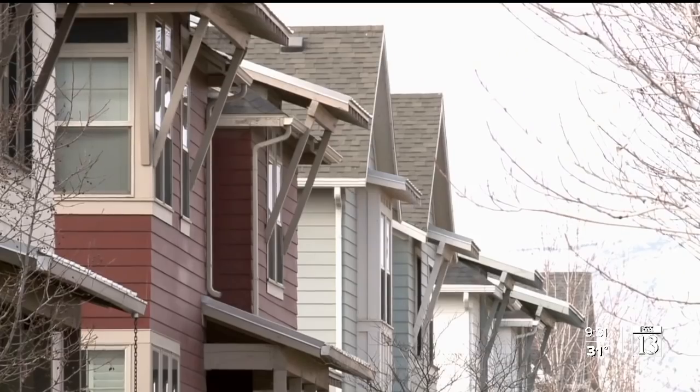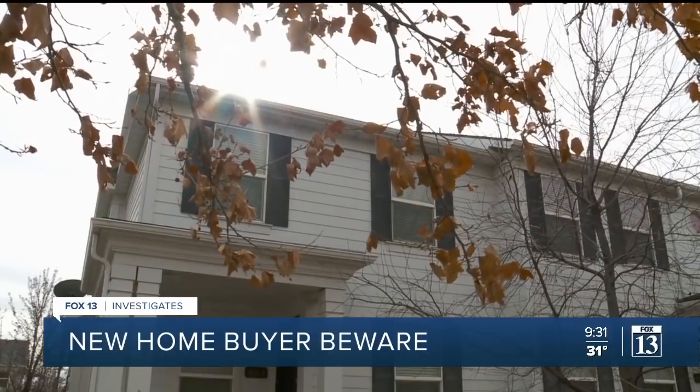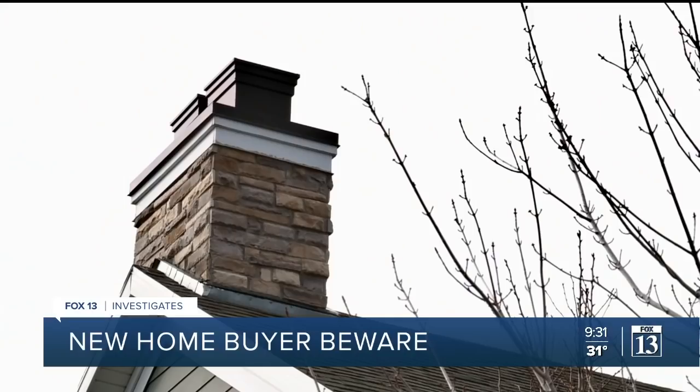In Utah, the cards are stacked against the homeowner. Windows off-center, cracked drywall, electrical issues — they aren't just headaches in old homes. Viewers have been telling us about construction defects in new homes. Fox 13 News investigative reporter Nate Carlisle has been digging into what options homeowners have.